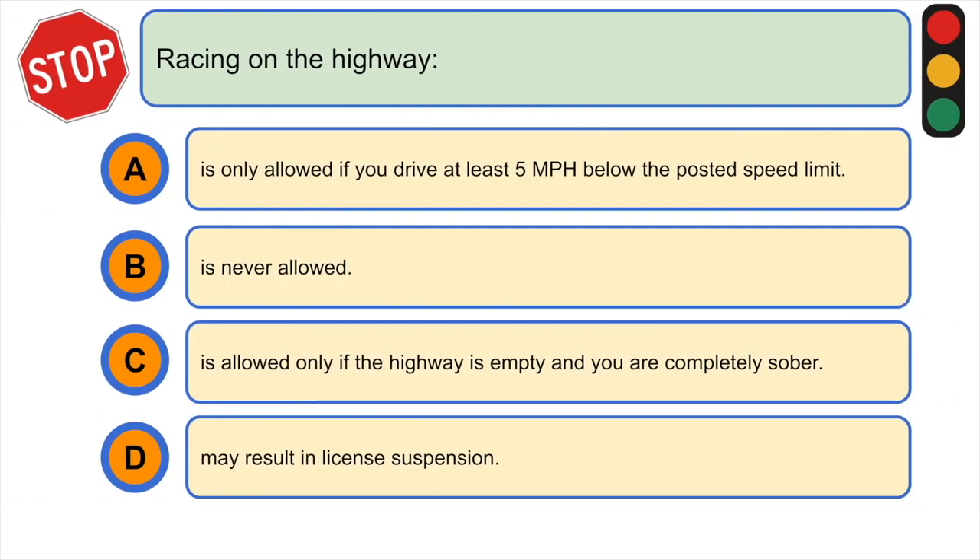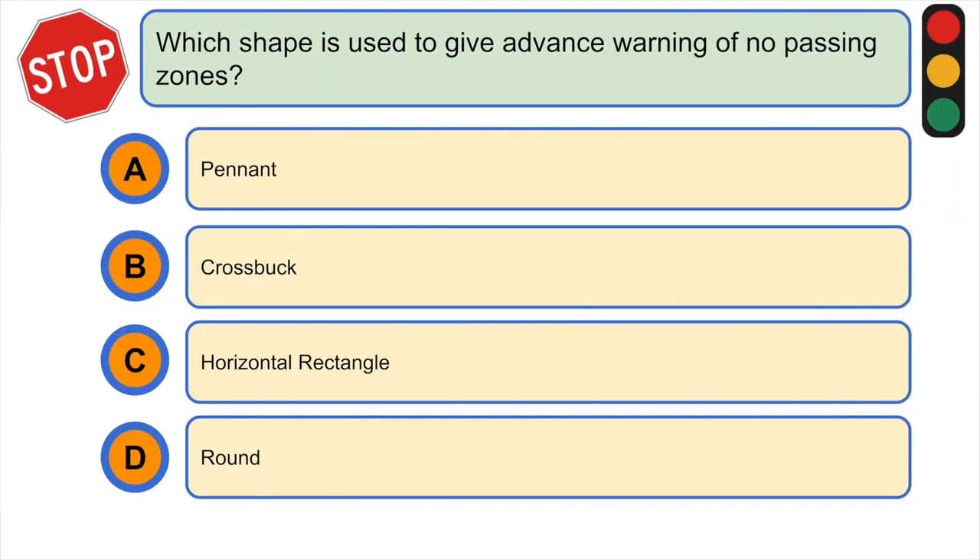Racing on the highway: A) is only allowed if you drive at least five miles per hour below the posted speed limit, B) is never allowed, C) is allowed only if the highway is empty and you're completely sober, or D) may result in license suspension. The correct answer is B) is never allowed.